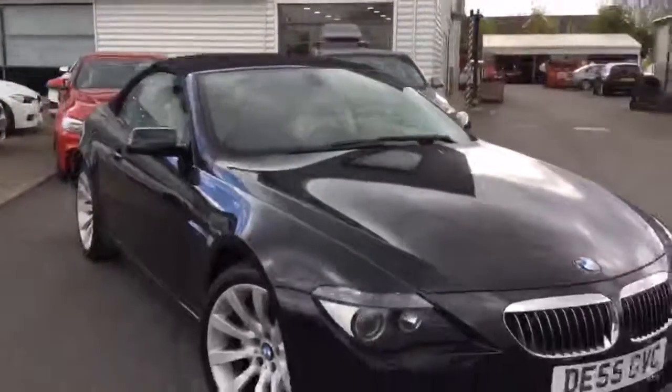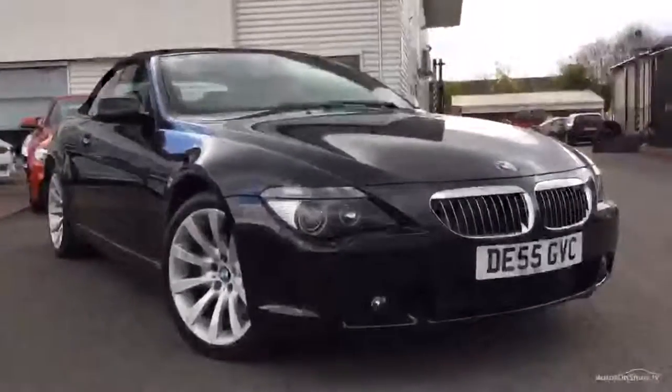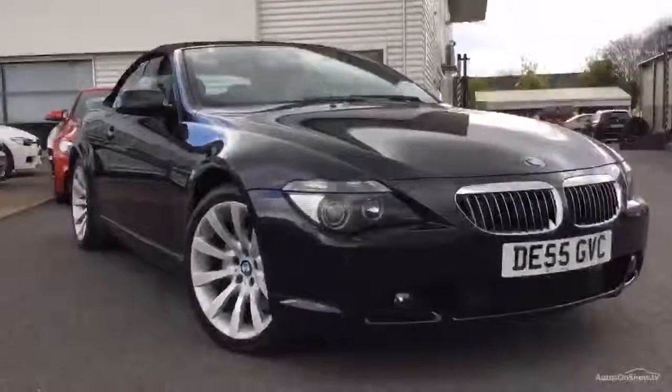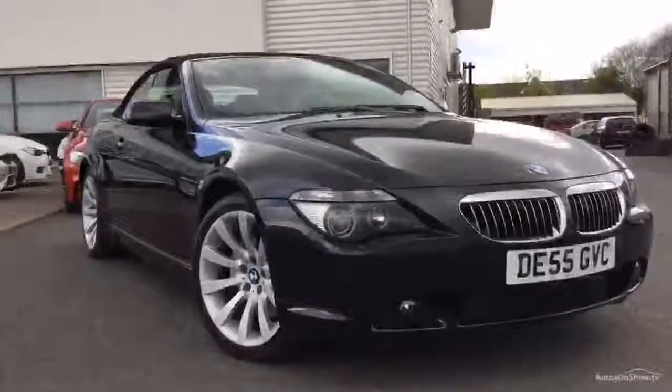So there we go — a really nice, unusual car. 650i Sport on a 55 plate, 43,000 miles. It's Adrian at Rybrick BMW in Worcester. If I can give any further help, please do give me a call on 07879 643 807. Thanks for watching.